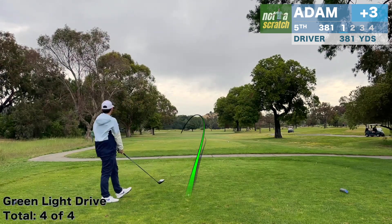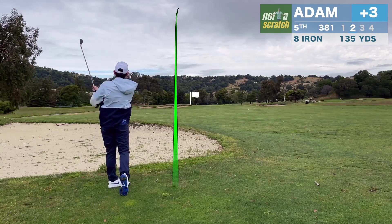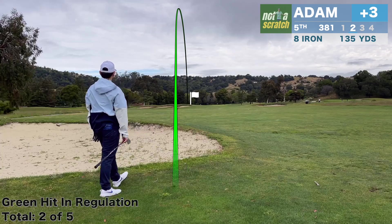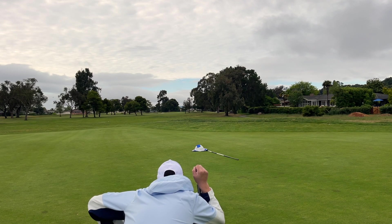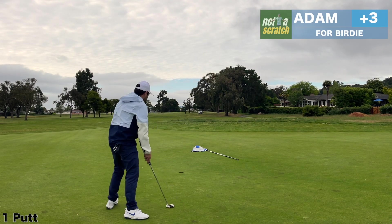This is a scuzzy drive on five, but I will get away with it. And from 135 in, it's a smooth eight iron for me and I hit it right at the pin. So the question here is, do I have to give up the hole? I think just a hair outside the right edge. For the first time today, I really commit to a line, and I'm rewarded with the birdie.